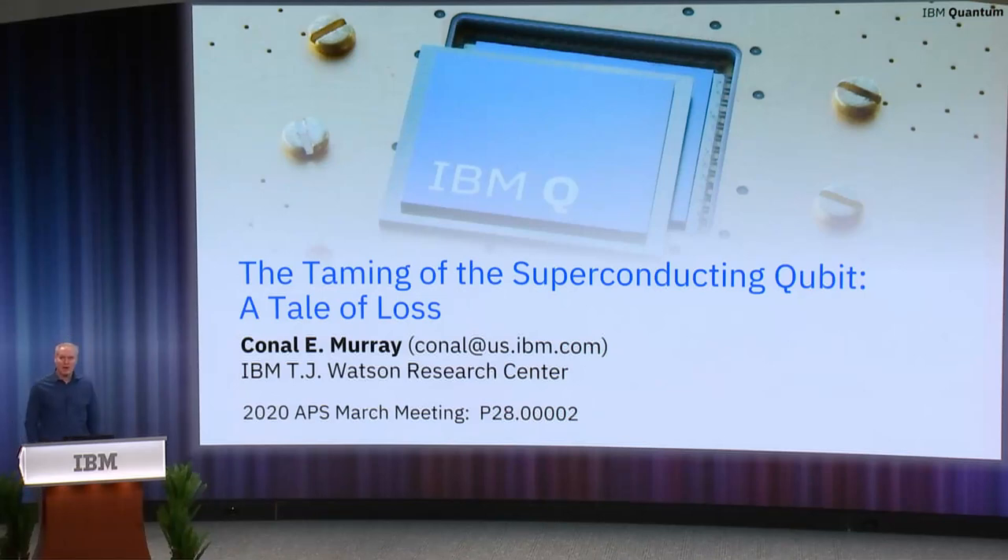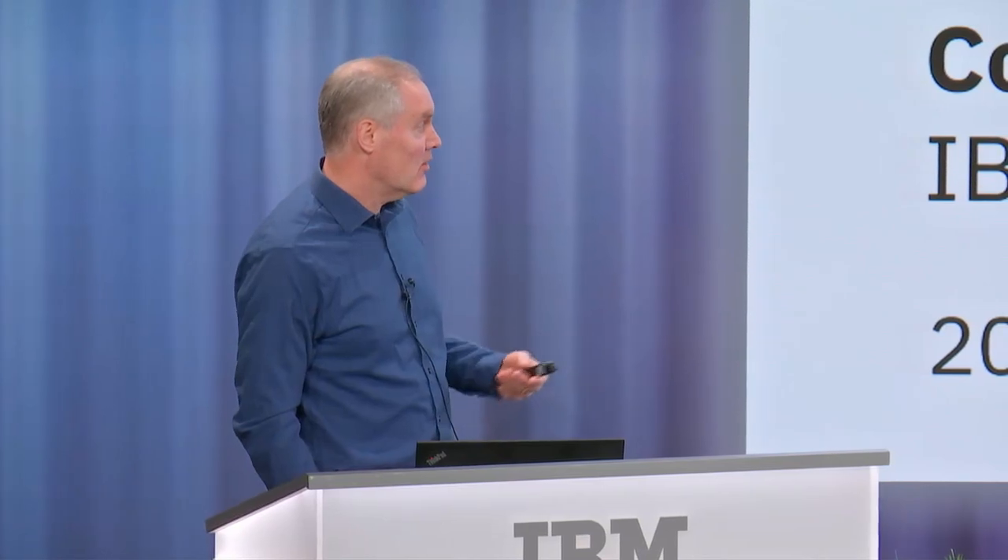Hi, my name is Conal Murray. I work at the IBM T.J. Watson Research Center. Please excuse the illusion-heavy title that I chose, but I did it to emphasize how remarkable it is that we take something as unwieldy as quantum mechanics and we've been able to harness that into a viable computing platform — thanks to work over several decades looking at how to mitigate the various loss mechanisms that are present.